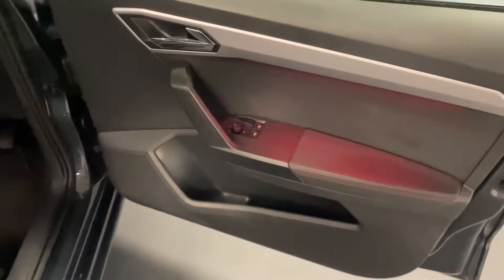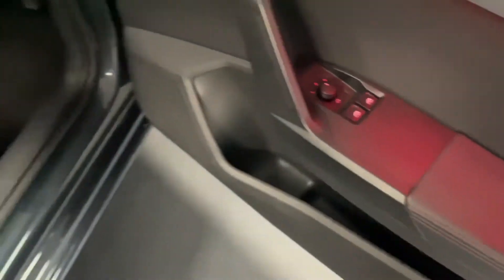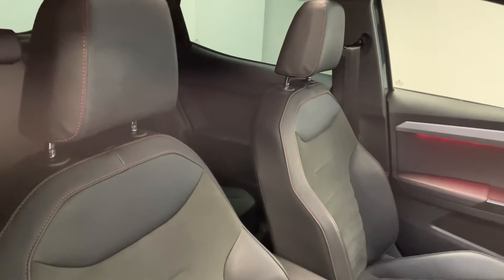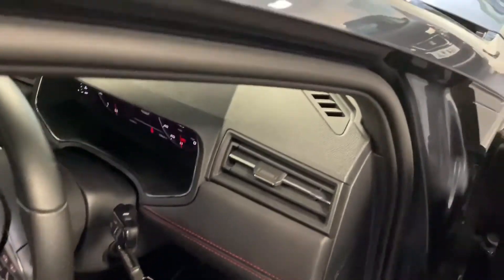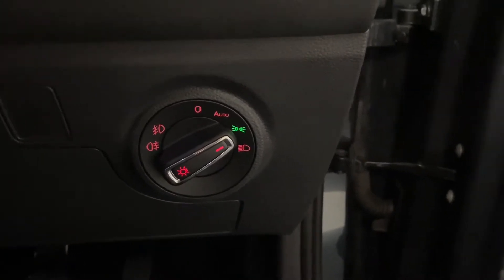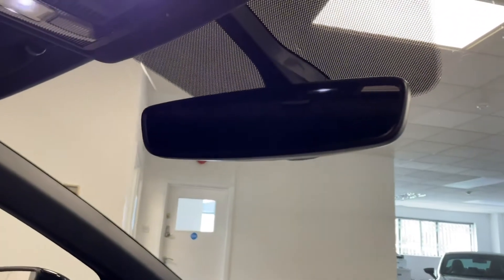Coming round to the front we've got this cool red ambient lighting coming down from the door cards. We've also got electric folding mirrors. Manually adjustable front seats, again the half leather half Alcantara with the red stitching — very comfortable and really supportive as well. Coming into the driver's seat we've got full LED headlights with LED daytime running lights which look fantastic. You've also got light and rain sensors so they're automatic lights and wipers, and you also have an auto dimming rear view mirror.